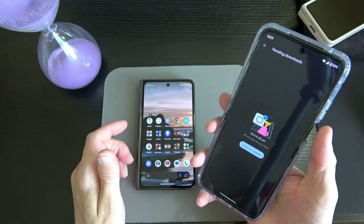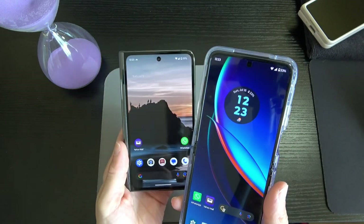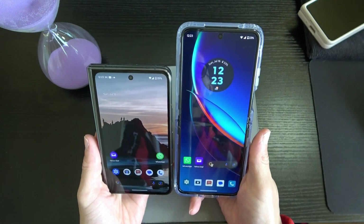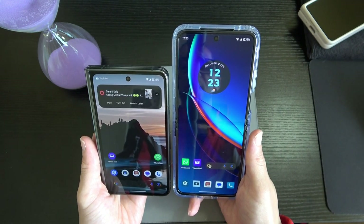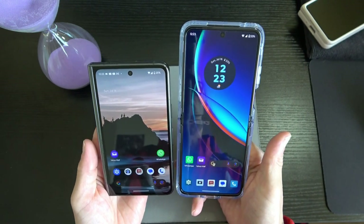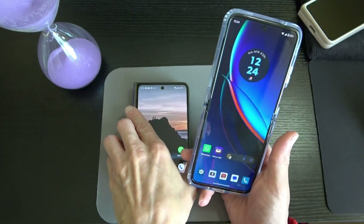The Razr is very conducive to your typical candy bar style design as far as width, while the Pixel Fold is a tad bit wider and shorter. I really, really like that form factor. The Pixel Fold is smaller and wider, and I'm a huge fan of that.